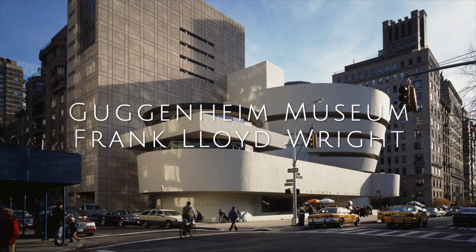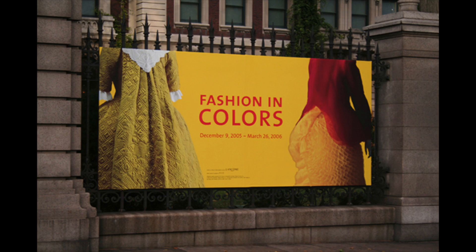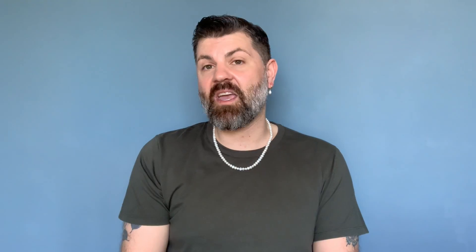Since I studied History of Art and Architecture, on my first overnight trip to New York, I walked 55 blocks down Fifth Avenue to take pictures of Frank Lloyd Wright's Guggenheim Museum. However, when I arrived at the building, it was closed and covered in scaffolding. After feeling a huge sense of disappointment, I looked to the left and saw a poster for this exhibition and I thought, might as well.